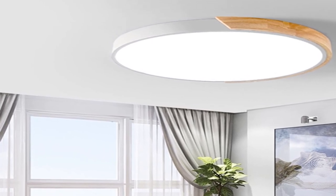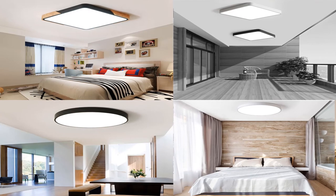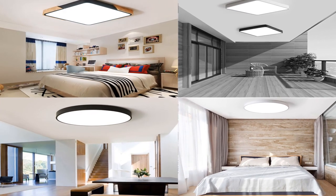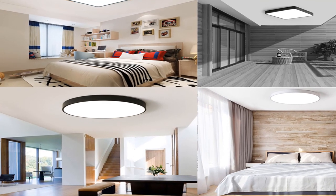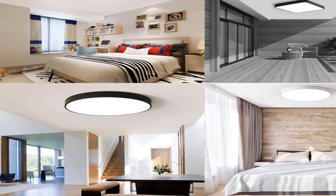Body material: wood. Switch type: remote control. Light source: LED bulbs. Style: modern. Usage: daily lighting. Finish techniques: plain dyed. Material: metal. For more information, product link in the description box.